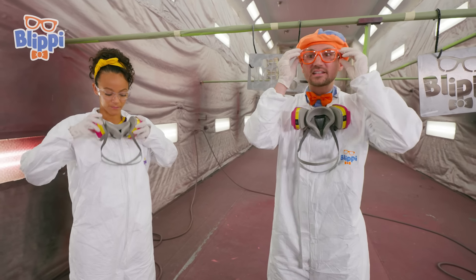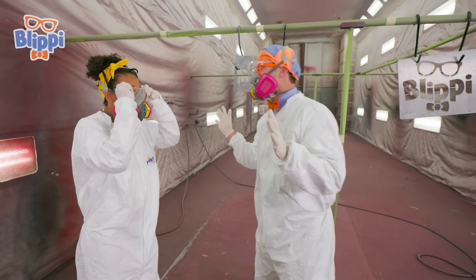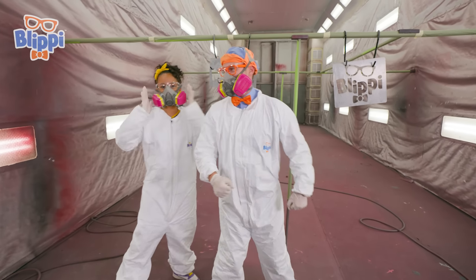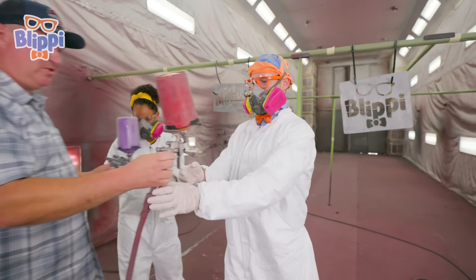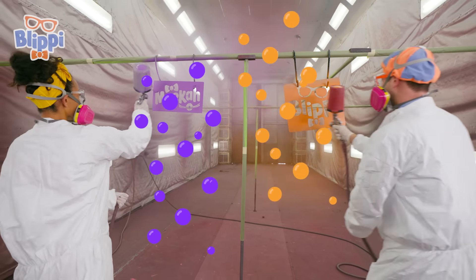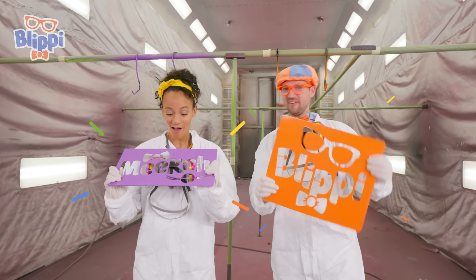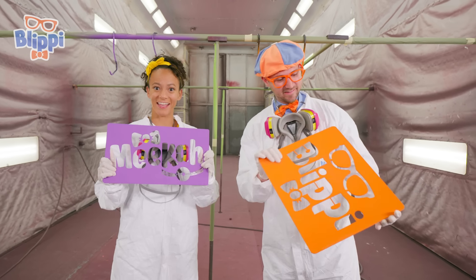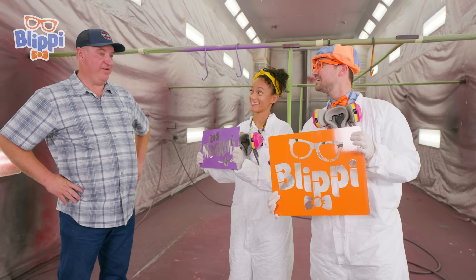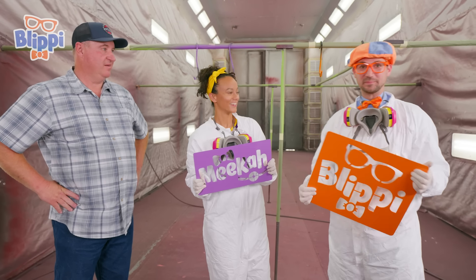Glasses on, all suited up and ready to go! They're nice and dry now — nice purple, Mika! And nice orange, Blippi! How did they look? They look perfect. Thanks for teaching us how to paint these, and thank you so much for teaching us how fire trucks are built. It was such a fun day!